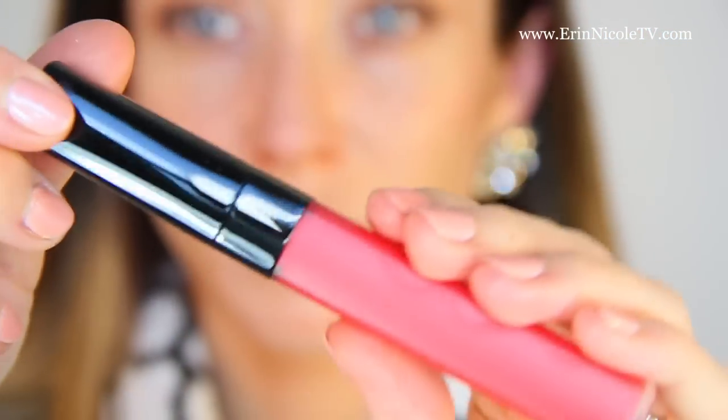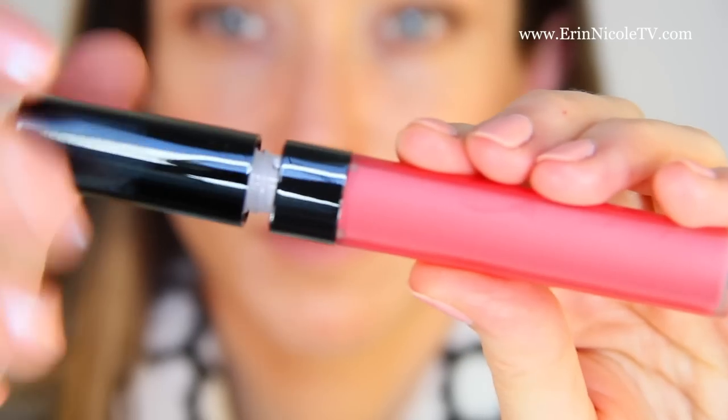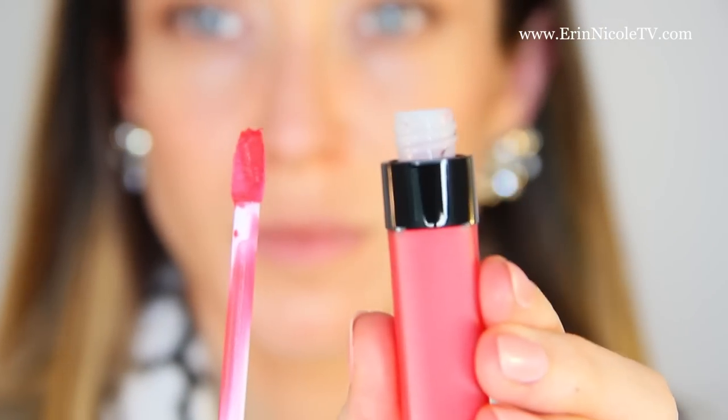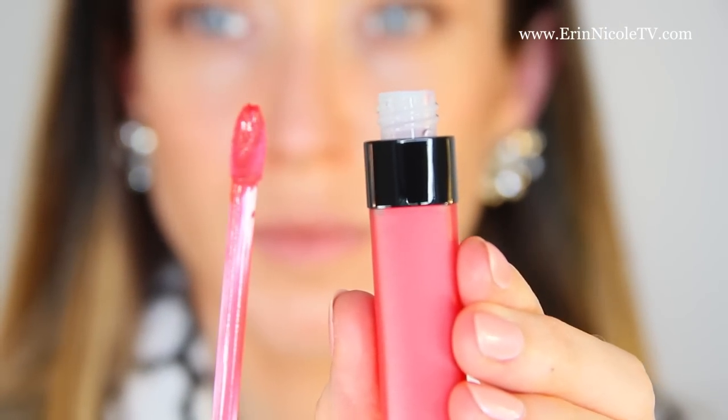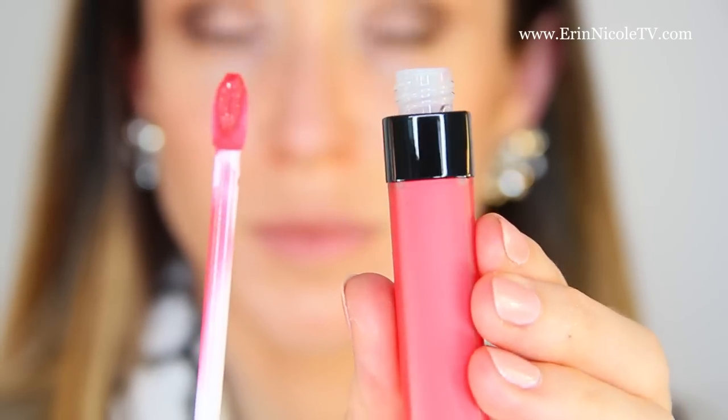The application is incredibly easy with this product. If you're going to use it as a lipstick, it's got a creamy, kind of matte finish — very comfortable and hydrating because of that coconut oil. You can see the wand is pretty much a traditional lip wand, so nothing really out of the ordinary there.